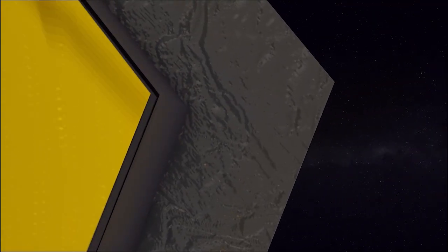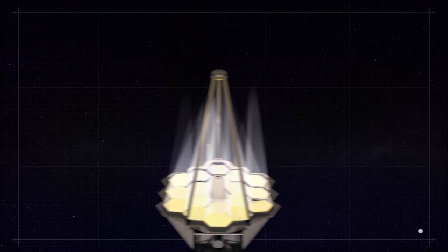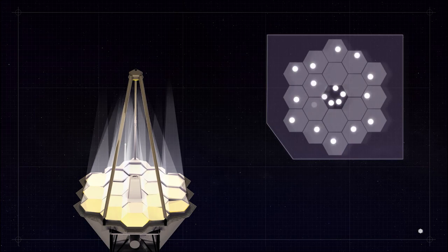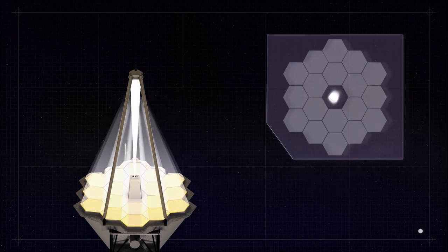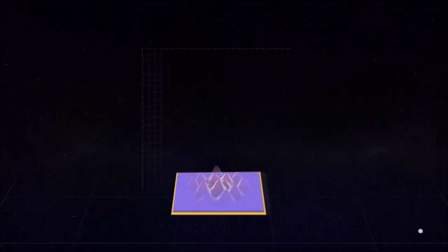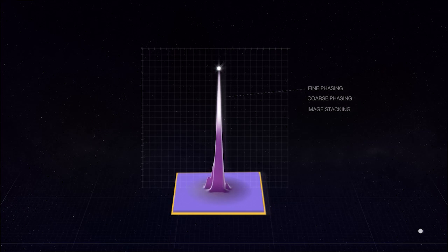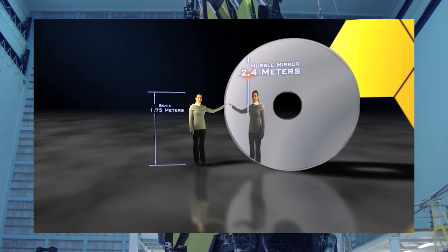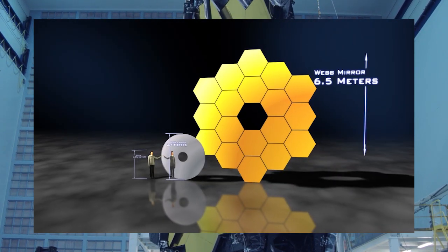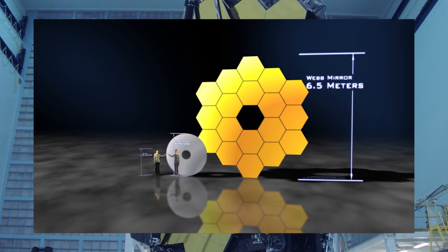Beryllium does not reflect infrared waves very well, so to handle this issue, each of the 18 hexagons is vacuum vapor coated with a roughly 100-nanometer-thick gold layer, because of gold's higher reflectivity at infrared wavelengths. This helps Webb see objects far, far away. When fully unfolded, the mirror has a diameter of 6.6 meters covering 25 square meters of area, and the complete mirror weighs roughly 705 kilograms.